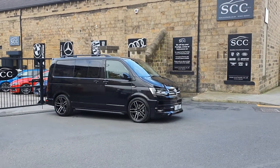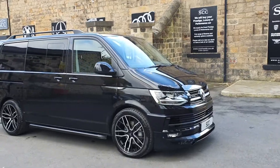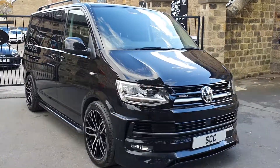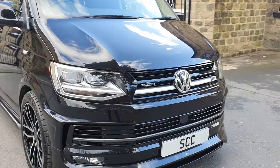Good afternoon and a lovely warm welcome to SCC Car Sales here in Leeds. Thanks again for looking at another beautiful van that we've got. This one's a Leighton van — they manufacture them but they customise them. I'm just going to go around the car and show it off to you.